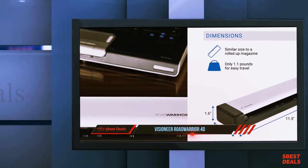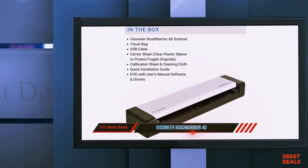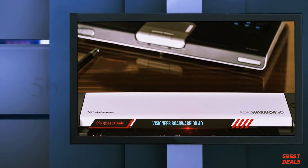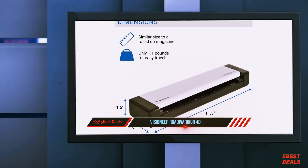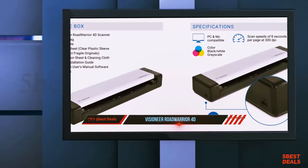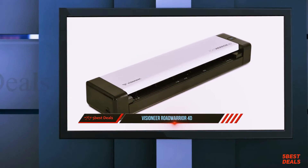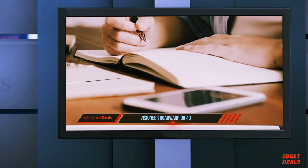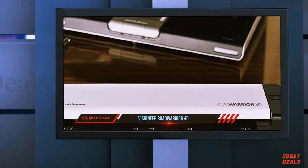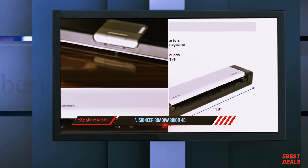It supports USB 2.0 connectivity but does not support wireless connectivity, meaning it can only scan to a computer when connected via USB port. It is USB powered and can be used on the go without AC power. This duplex mobile scanner comes with bundled software that makes it user-friendly and ensures better image quality. The software includes Visioneer OneTouch with Acuity, ABBYY FineReader Sprint, and Visioneer Scan Utility for Mac. The software package offers basic document management features and can create searchable PDF files using optical character recognition.